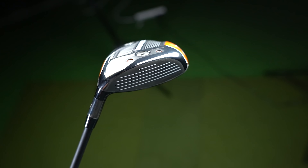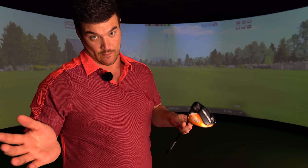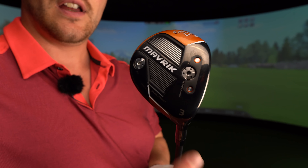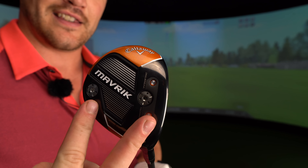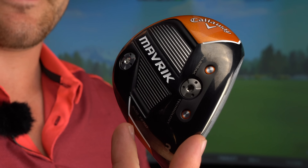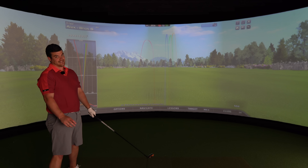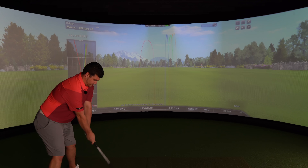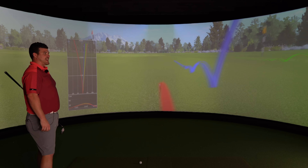The new Mavrik fairways include FlashFace SS20 with forged C300 steel for optimised performance, Jailbreak face cup, and T2C carbon crown for forgiveness and ball speed. Even though the hosel isn't interchangeable, these weights — a 14 gram and a 2 gram — can be switched over depending on what ball flight characteristics you want to achieve. Which is why you need to get fitted.